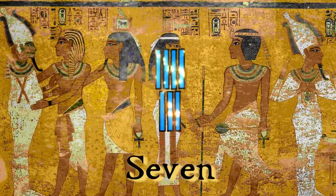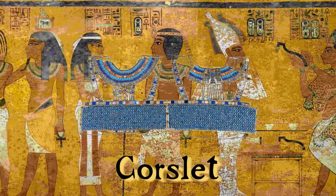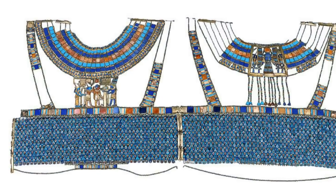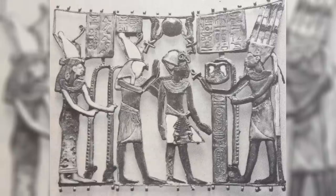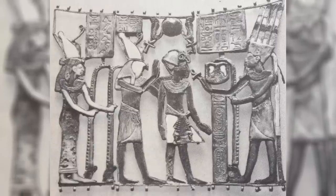In at number 7, we have Tutankhamun's rather amazing corslet. A corslet is usually an element of armour covering the torso, and Tutankhamun's was exquisite. Formed from various precious materials, the centrepiece of the corslet is a scene depicting Tutankhamun being escorted to meet the Theban deity Amun.